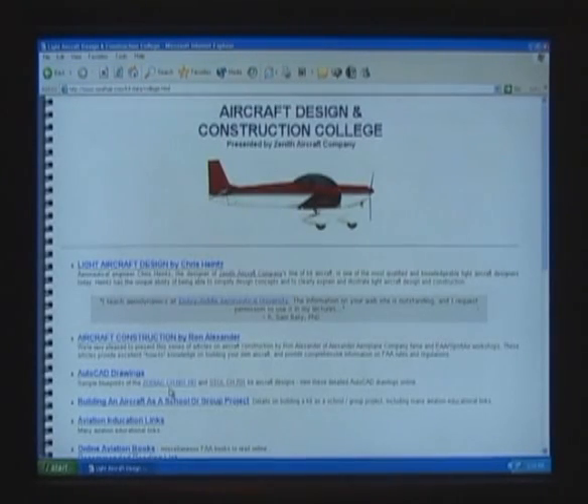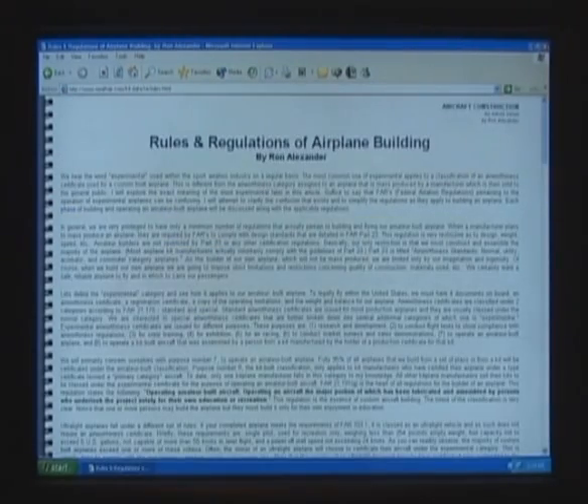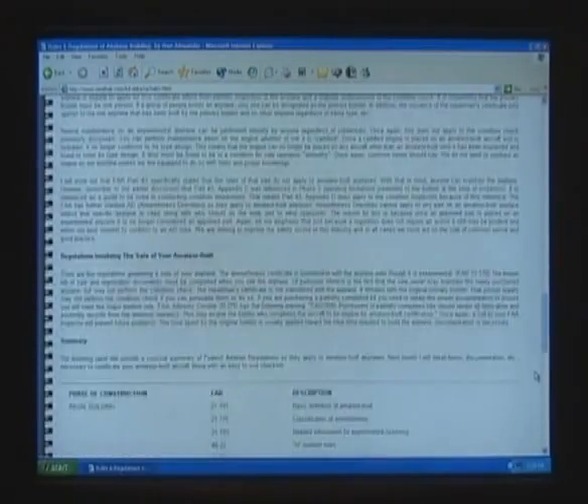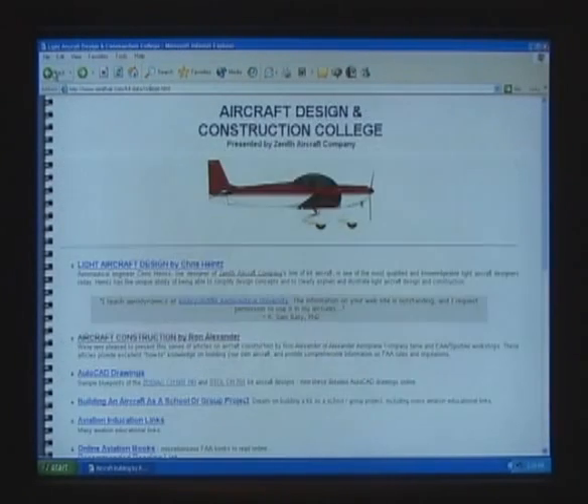The Zenith Aircraft Company website offers an extensive library of helpful information for their home-building customers and can be found at www.zenithair.com. It is an impressive and comprehensive resource for Zenith customers and kitplane enthusiasts.